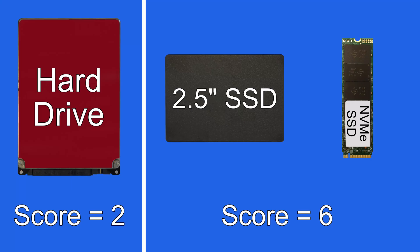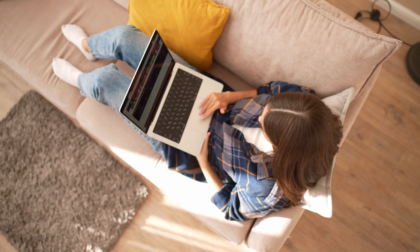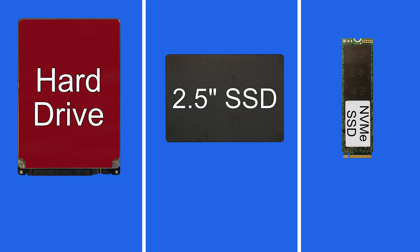So the final scores are: hard drives 2, SSDs 6. I think it makes a lot of sense to use an SSD in a laptop, as SSDs allow laptops to be lighter, thinner, and more durable. But for desktop computers it's a good idea to have an SSD as the main drive — either a 2.5-inch or an NVMe — to keep the computer faster and more responsive. But it can also be a good idea to have a hard drive as a second drive where you can back up your SSD and store your videos, photos, and anything else you want.